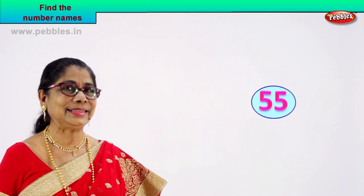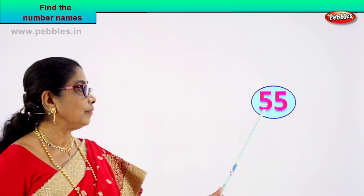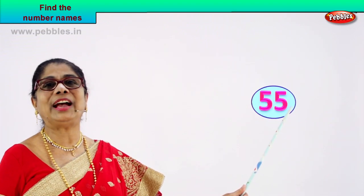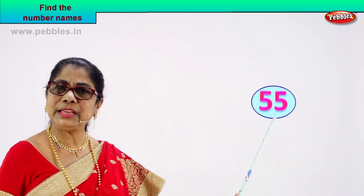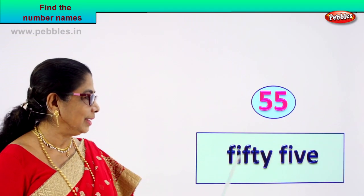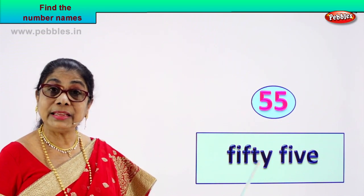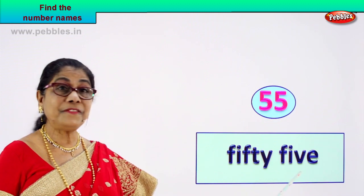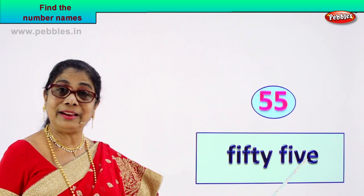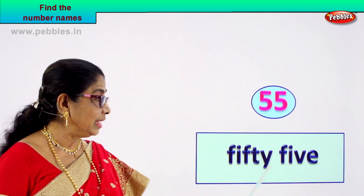Let's take more numbers and remember — try and remember the spelling and write its name. Look at this. What do we have? Five, five. How do you read this number? Fifty-five. Excellent. You know the spelling of fifty, and you know to spell five — and that's it, very easy. Spell fifty: F-I-F-T-Y. Five: F-I-V-E. Fifty-five.